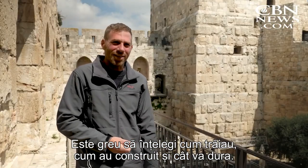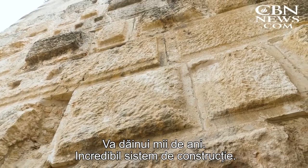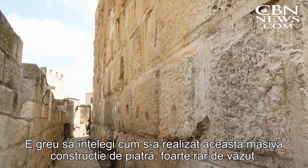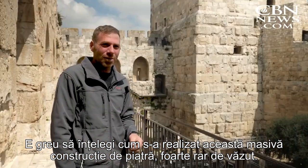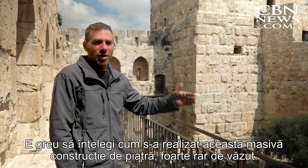Carmel says the work Herod envisioned and ordered is exquisite. It's hard to understand how they build and how long it will last — it will last for thousands of years more. Unbelievable building system. Hard to get your mind around how it was done. It's just a massive scale of stone carving and building, which is very rare to see.